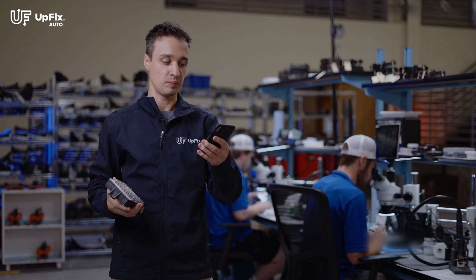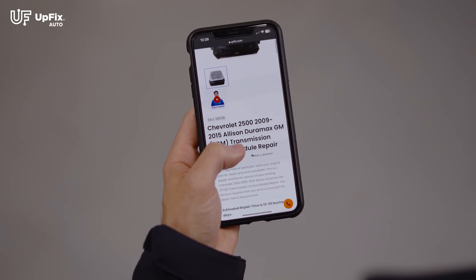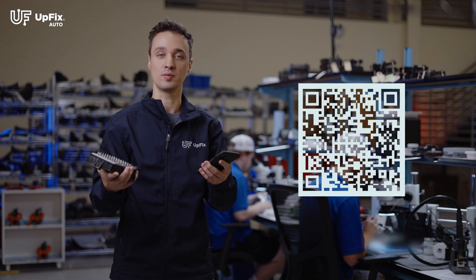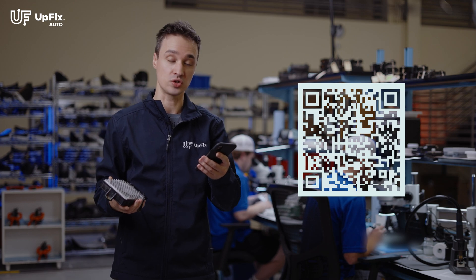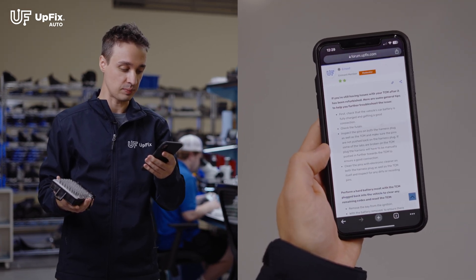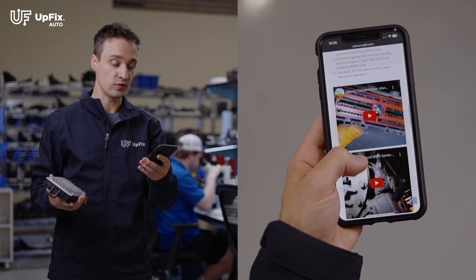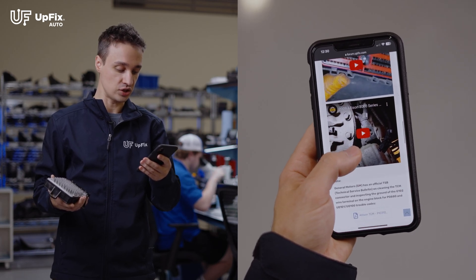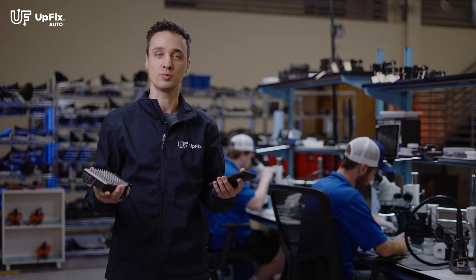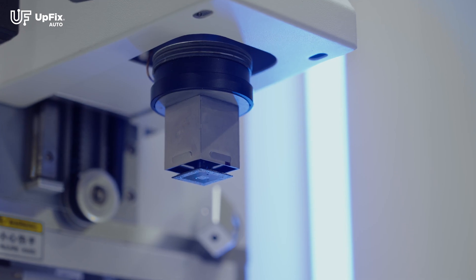On our website, before you purchase the repair service, we have a link that takes you straight to the troubleshooting guide, which is also provided on the QR code after you get your unit back from us — you can scan it and it'll take you directly here as well. In this troubleshooting guide you'll see every single step of what to troubleshoot as far as no communication and the code specifically. There are some helpful YouTube videos and even a GM official recall PDF link that you can take a look at to help you troubleshoot any issues and confirm that the issues are not in the vehicle but with the TCM itself.